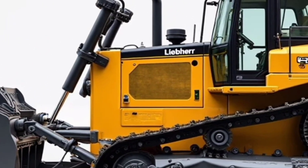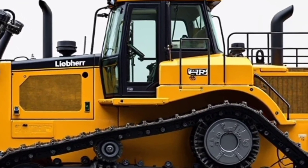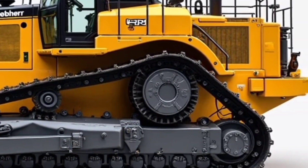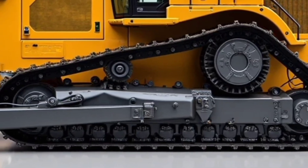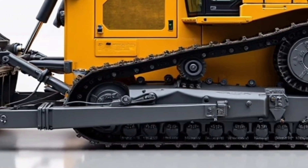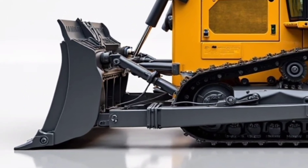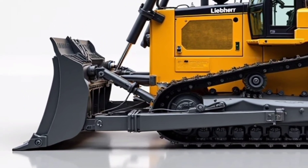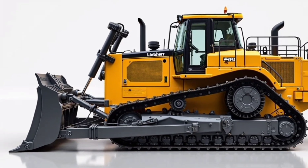In the world of heavy machinery, there are bulldozers and then there's the 2025 Lieber D9512. Built for power, engineered for precision, and loaded with intelligent tech, this is not just another piece of equipment. It's a force designed to conquer the harshest terrains while offering the kind of control that operators dream of.